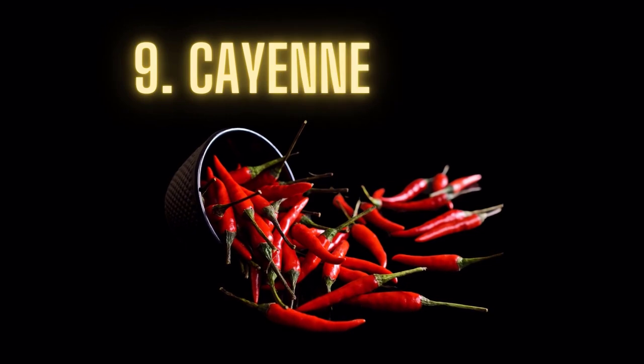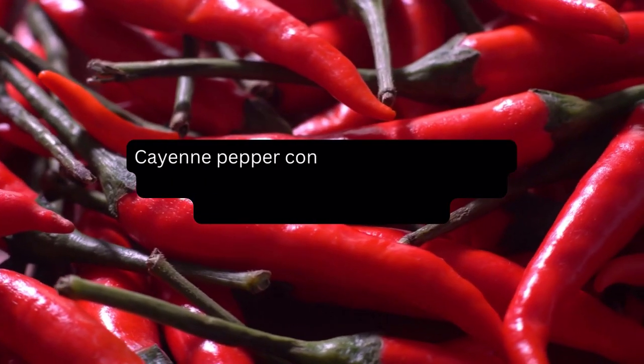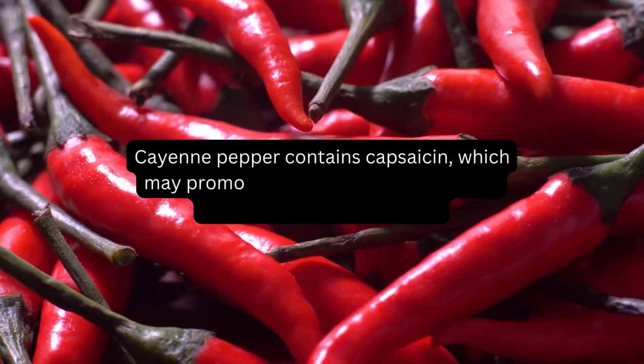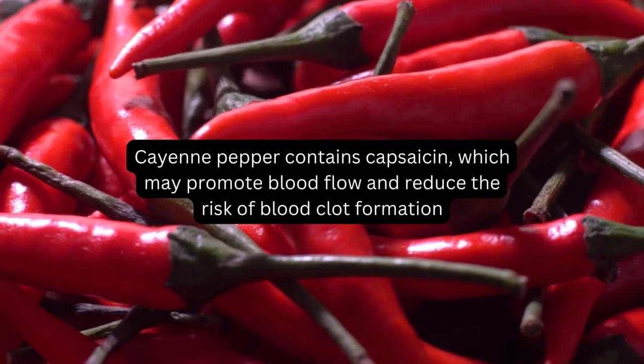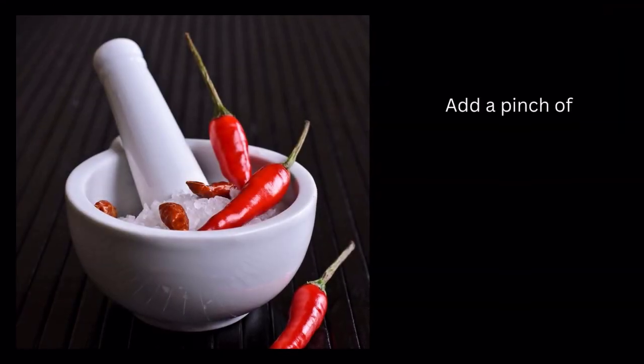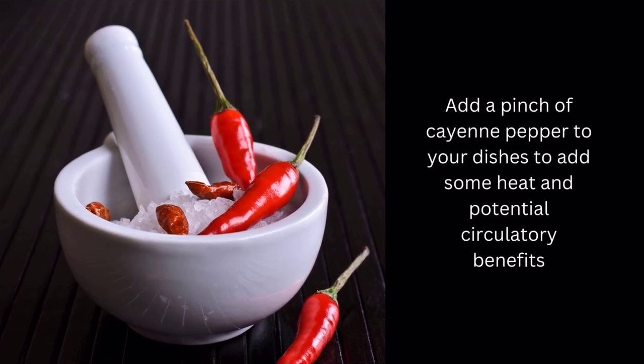Food number 9: Cayenne pepper. Cayenne pepper contains capsaicin, which may promote blood flow and reduce the risk of blood clot formation. Add a pinch of cayenne pepper to your dishes to add some heat and potential circulatory benefits.